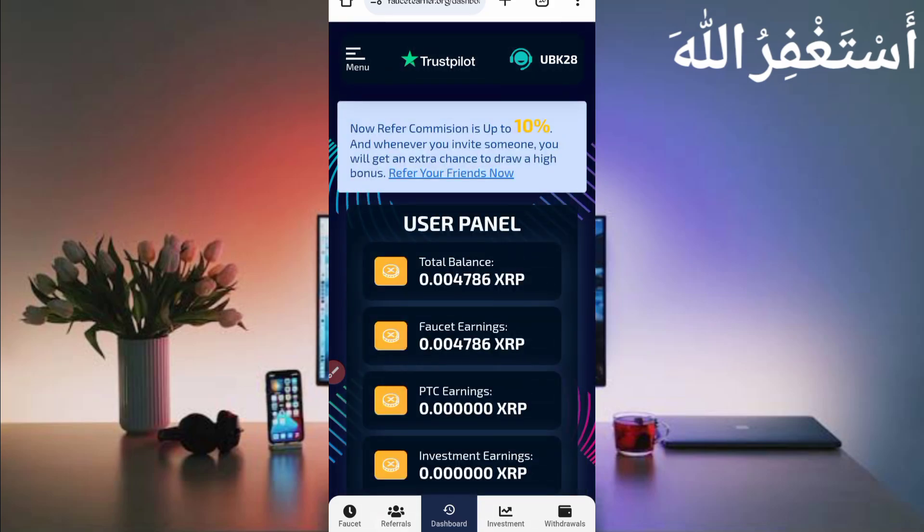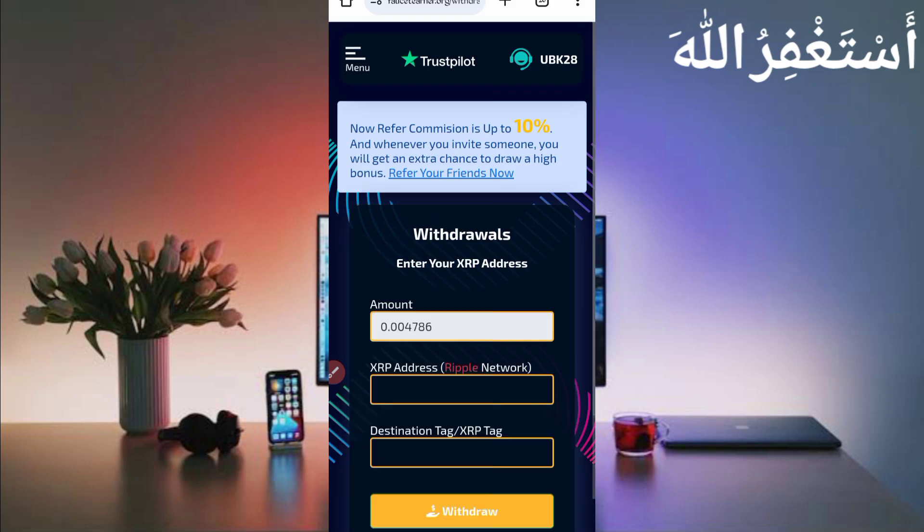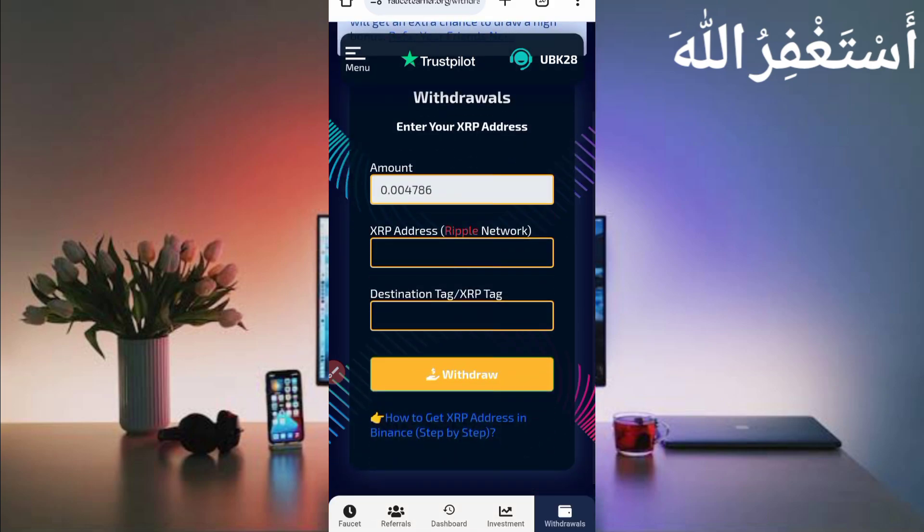Now I will show you the payment proof — how you can withdraw. Here you can see the withdrawal option, so just click on it. Provide the total amount, then provide your XRP address with the XRP tag. I will also show you how to find the tag. I will withdraw to my Binance account, so go to your account.